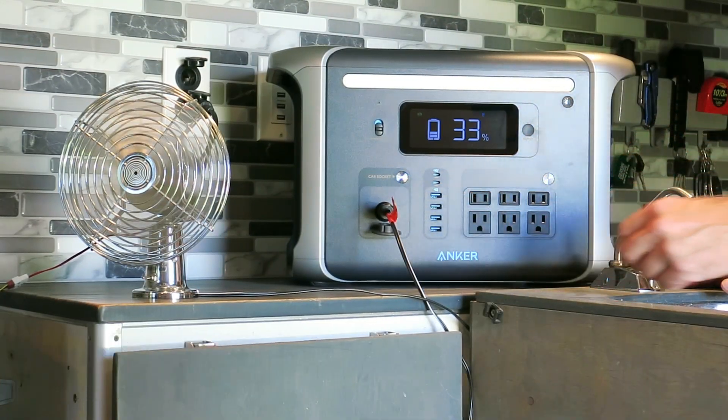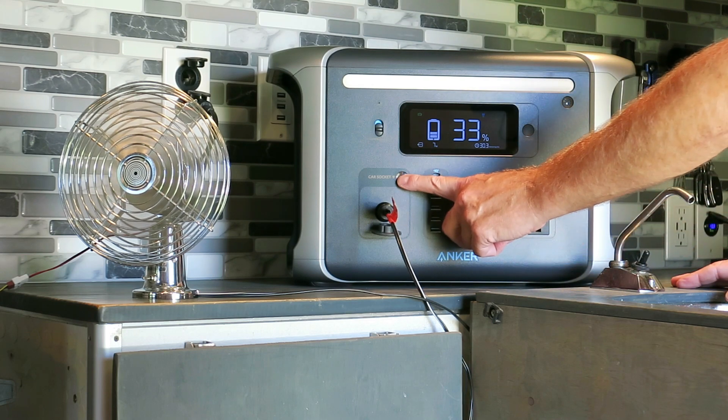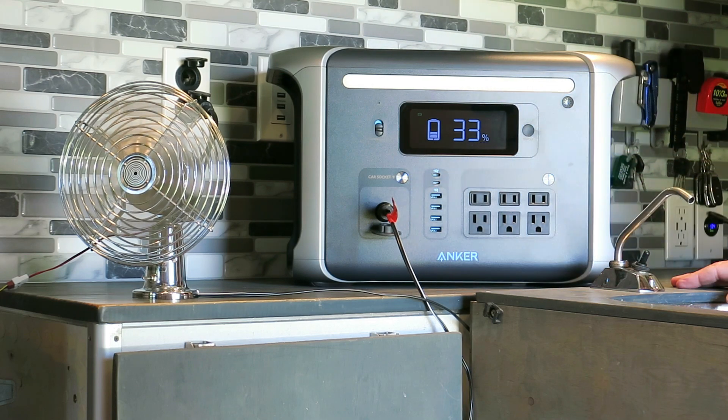This is done using its HyperFlash bi-directional inverter technology, which has a 92% charging conversion rate. The 757 Powerhouse can also provide 1500 watts of output power and a massive 1229 watt-hour capacity.